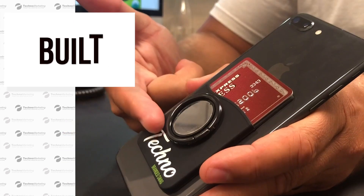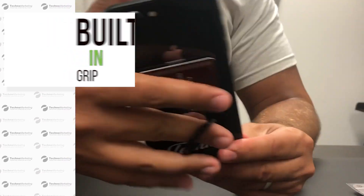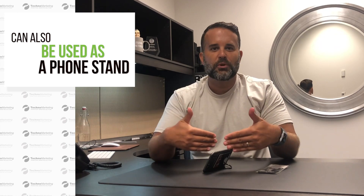Built onto it is a grip that you can use to simply secure the phone when you're texting or taking selfies. It's also a phone stand, so when you put your phone down and you want to watch a video or FaceTime with somebody, it serves that purpose too.